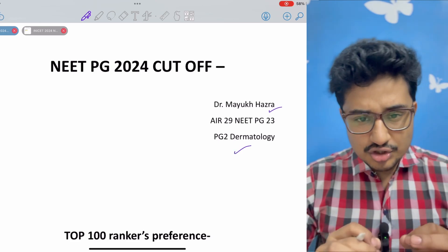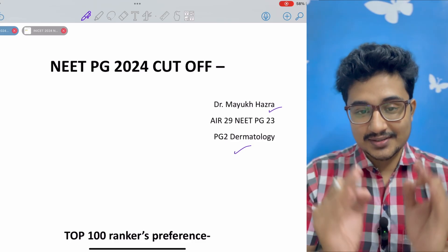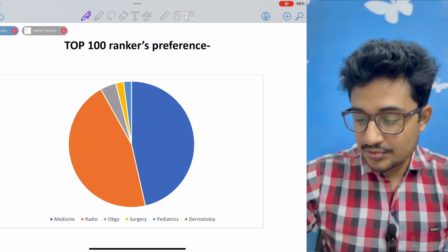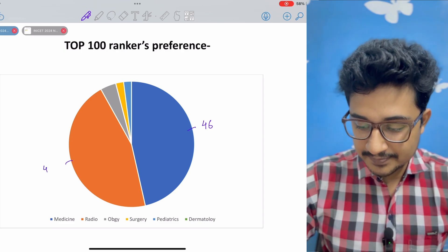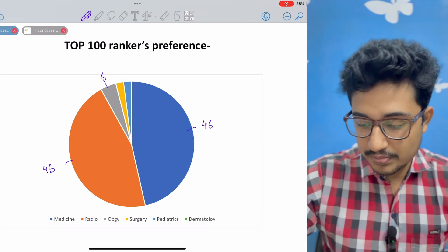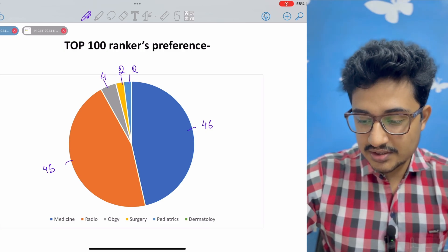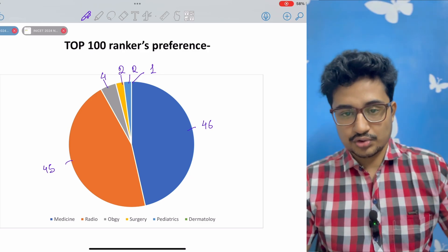Let's look at the preference of the toppers — the top 100. Most of them took medicine, about 46 out of 100. 45 took radiology, 4 took OBGY, 2 had taken surgery, 2 had taken pediatrics, and 1 had taken dermatology.